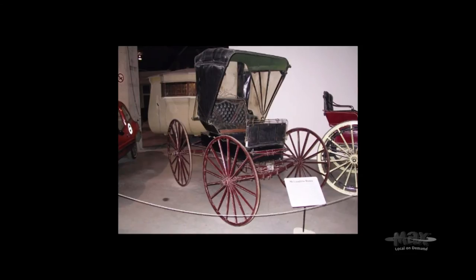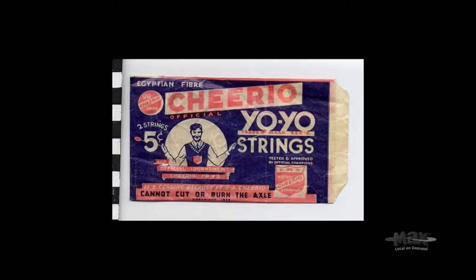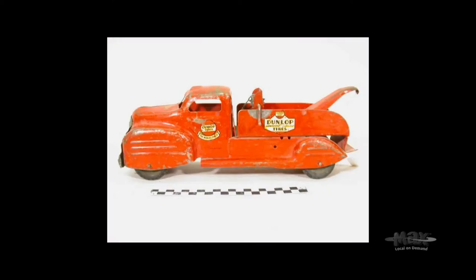When an artifact is accepted, we take delivery of it. The donor is asked to sign a donation form which transfers unrestricted ownership to the museum. From there, the artifact is catalogued and photographed, and either put into storage until we need it for an exhibit or it goes directly to an exhibit.